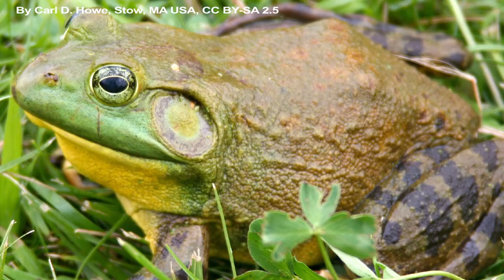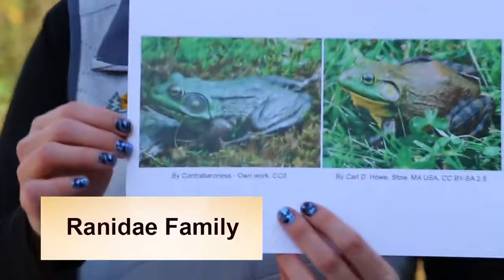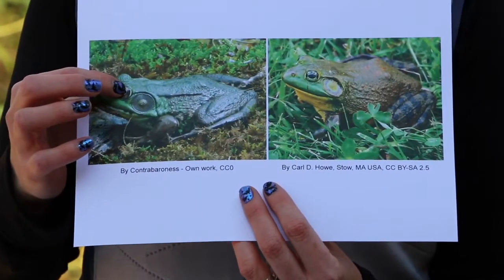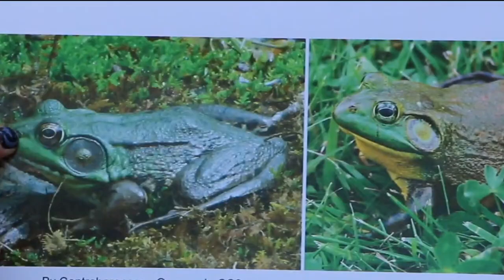One of our largest and most common frogs in Maryland is the bullfrog. The bullfrog looks very similar to its cousin, the northern green frog, both of which are in the Ranidae family. Green frogs have a dorsolateral ridge — that bump going from the back of the eye down the back of the body. You'll see that dorsolateral ridge on green frogs but not on bullfrogs, which just have a ridge that goes around the tympanum, or eardrum. Looking for these smaller characters will help with identification.